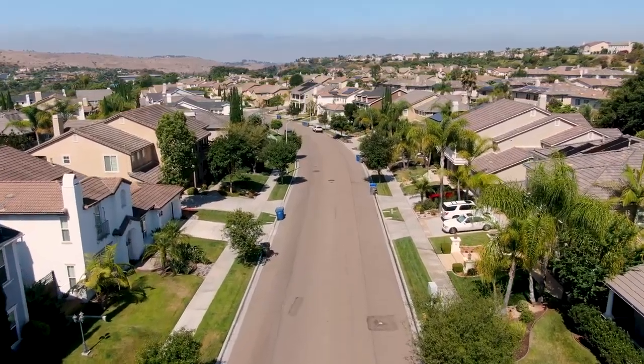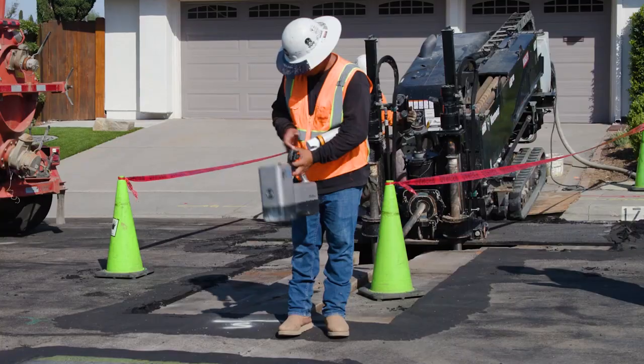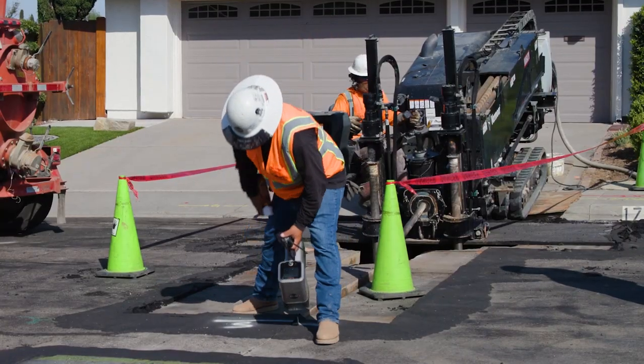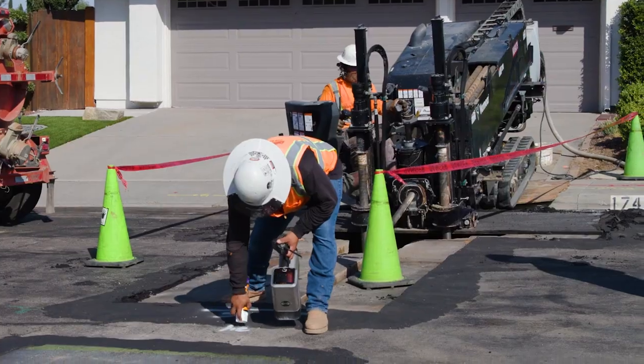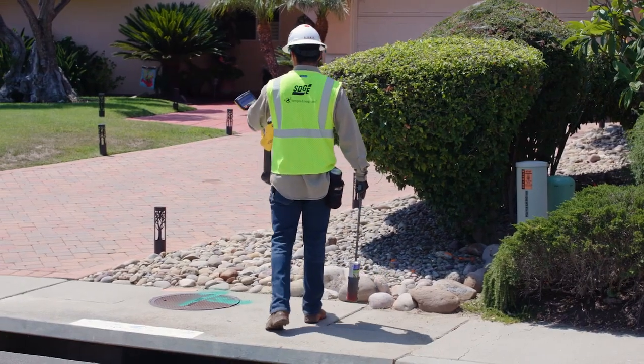When SDG&E and its contractors find it necessary to upgrade a section of the natural gas lines in your neighborhood, you will receive advanced notification in a variety of ways such as mail, door hangers or signs, informing you of the upcoming activities and anticipated dates.